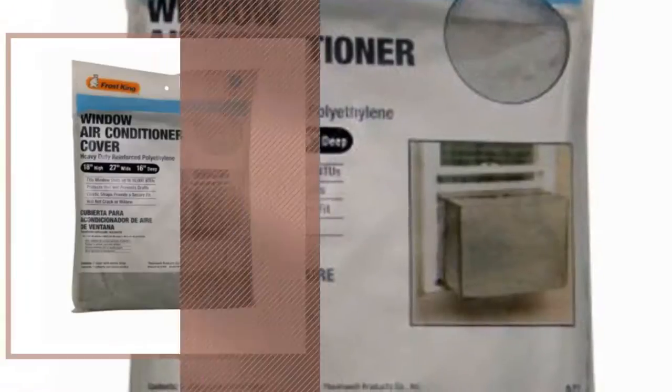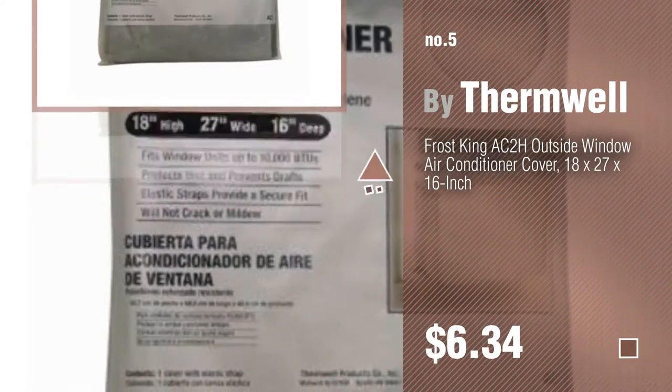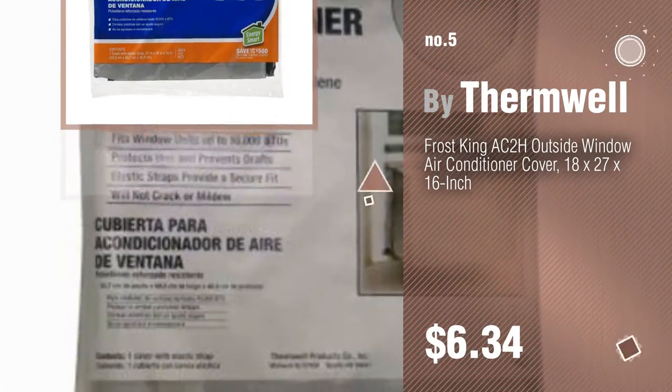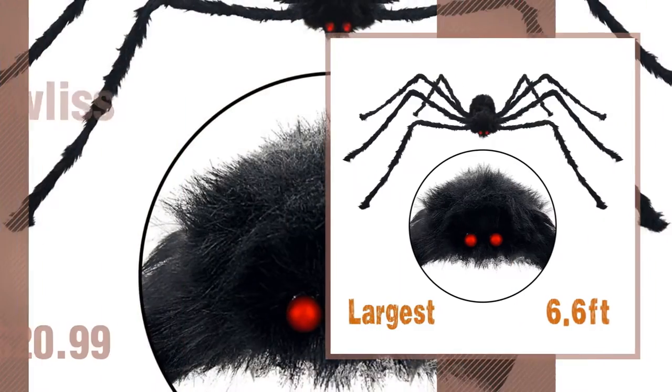Number 5, by Thermwell. Find these outside rugs at up to 70% off by clicking the circle. Number 6, by Paulis.